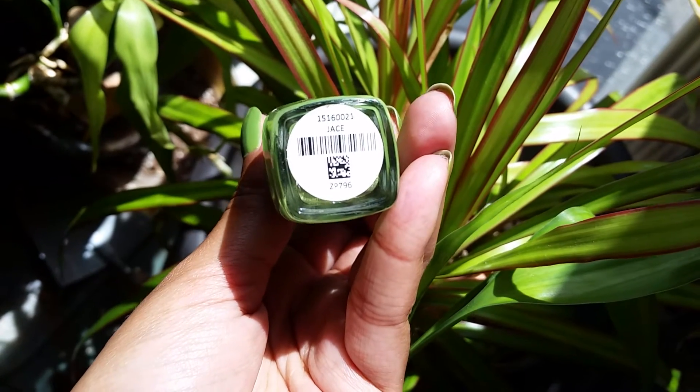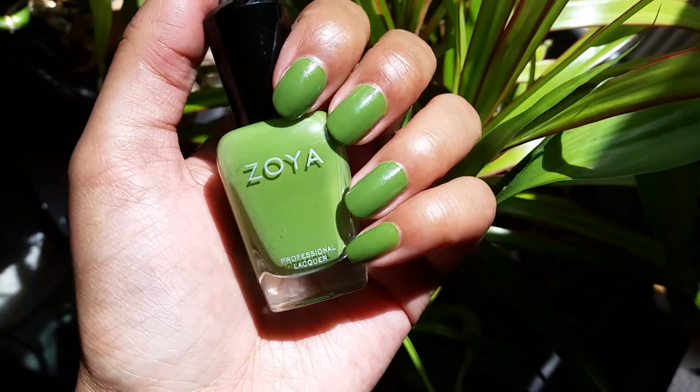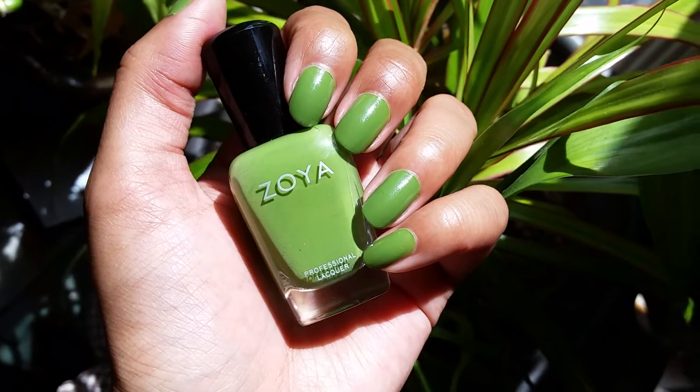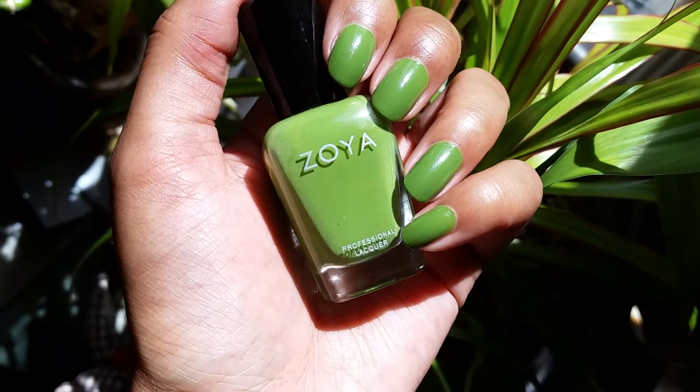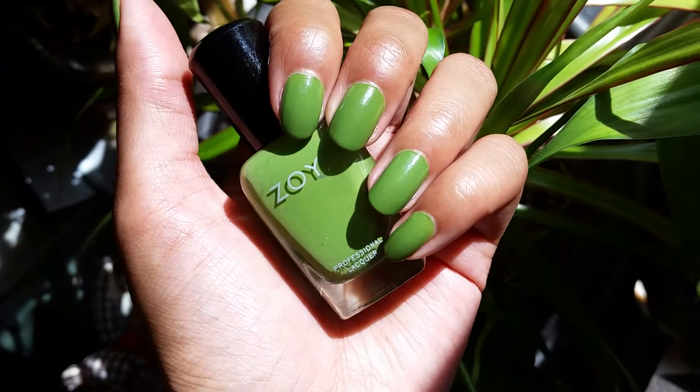I'm wearing the Zoya in the color Jace. I actually hauled this yesterday, so I'm wearing it immediately. It's a really nice pea green. The formula was really, really smooth — I only had to do two coats for full opacity. It was buttery smooth, really, really nice.